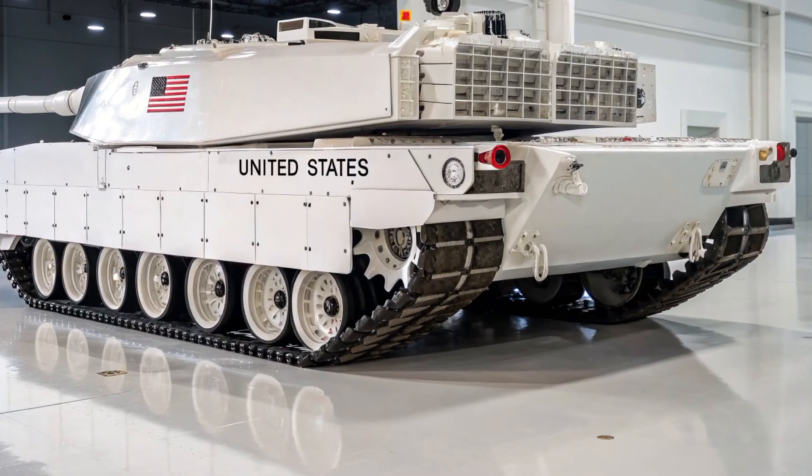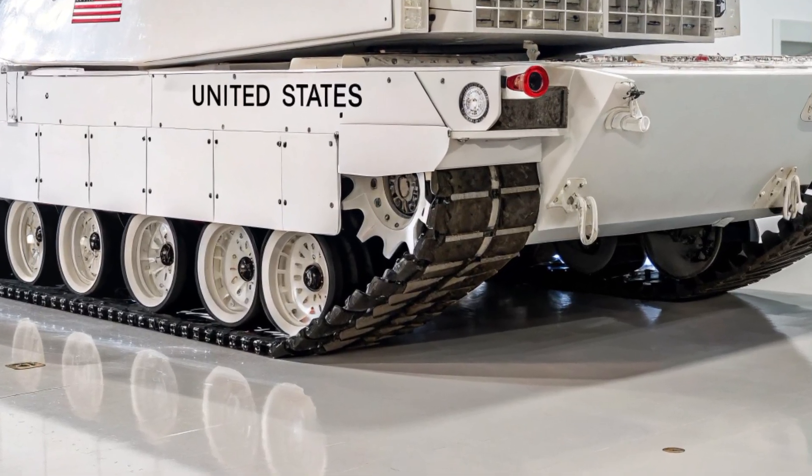It's lower, wider, and meaner than ever before. This is a car that doesn't whisper luxury — it growls it.